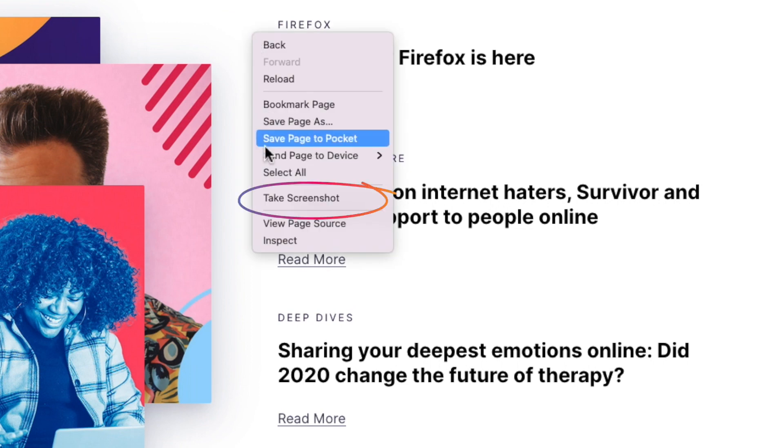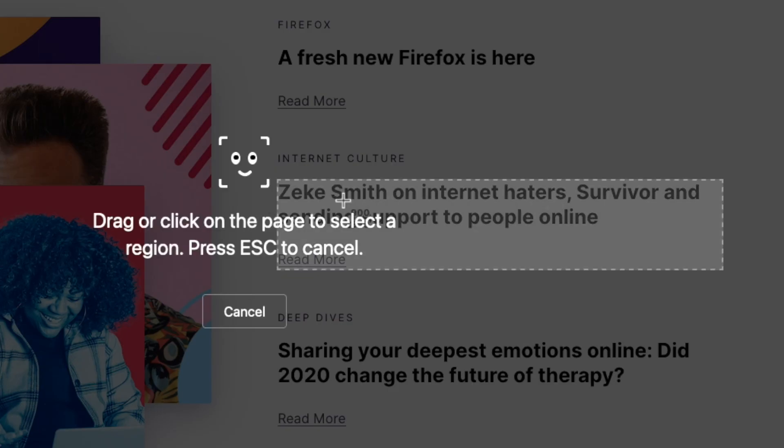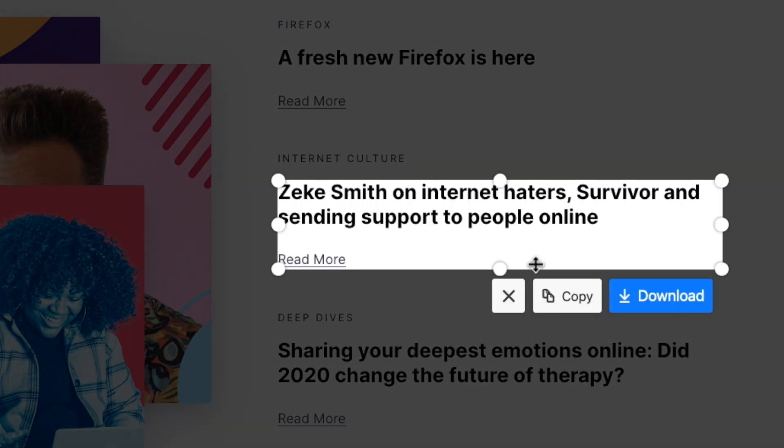My favorite feature in Firefox is hands down the screenshot button. It's super convenient for clipping things from the web that you want to share with someone.